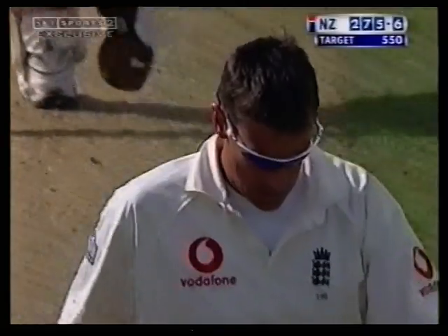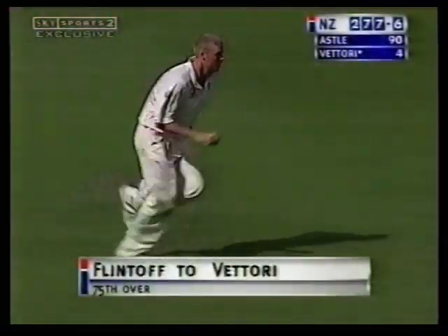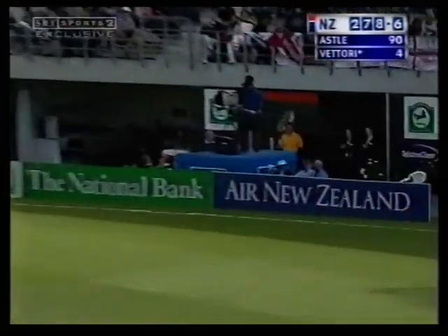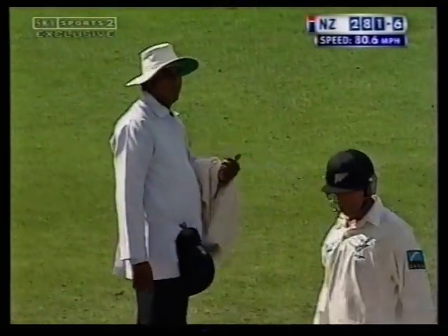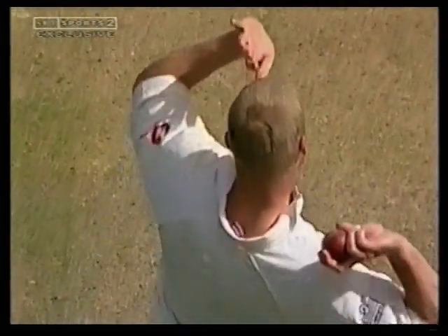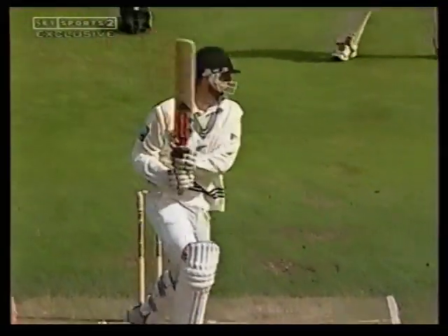And that is 3,000 test match runs for Nathan Astle — a significant landmark for him. Nicely played again, that flashes away. Seen plenty of boundaries in this match — a match full of incident, full of runs in the second innings anyway. The bowlers had a field day in the first innings; they've had to work much harder in the second innings. This is the game.